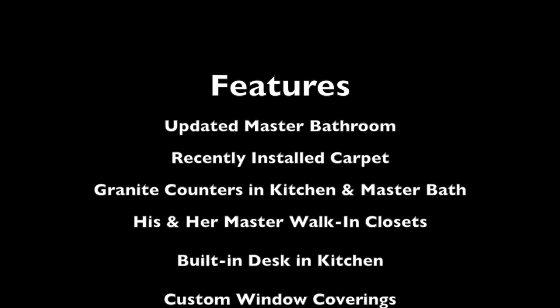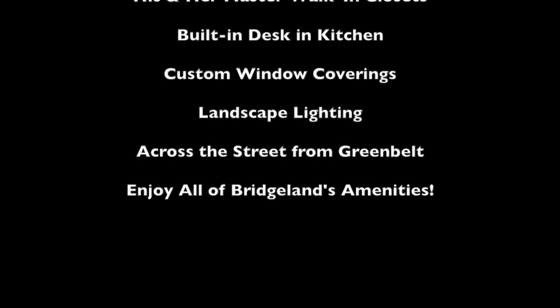Other features include a water softener, recent carpet, custom window coverings, and much, much more.